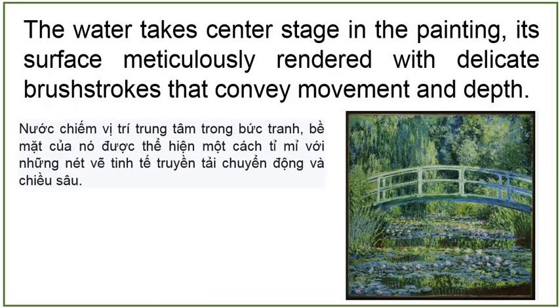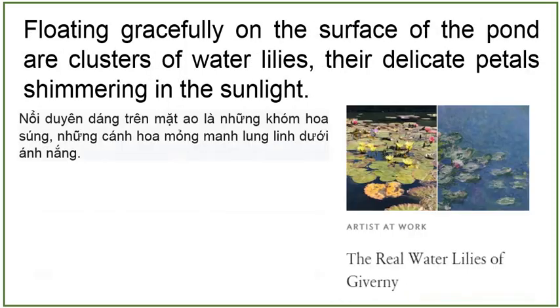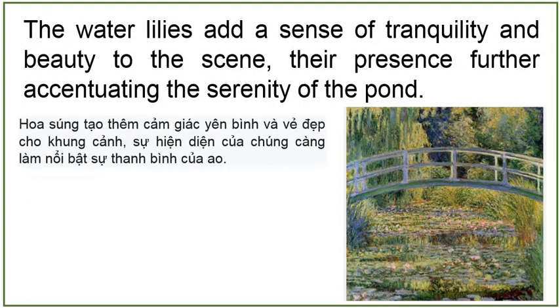The water takes center stage in the painting, its surface meticulously rendered with delicate brushstrokes that convey movement and depth. Monet captures the reflective quality of the pond, allowing it to mirror the surrounding landscape with remarkable clarity. The water serves as a dynamic canvas, reflecting the vibrant colors of the sky, foliage, and flowers above. Floating gracefully on the surface of the pond are clusters of water lilies, their delicate petals shimmering in the sunlight. Monet's attention to detail is evident in the meticulous rendering of each bloom, capturing their intricate forms and vibrant hues.